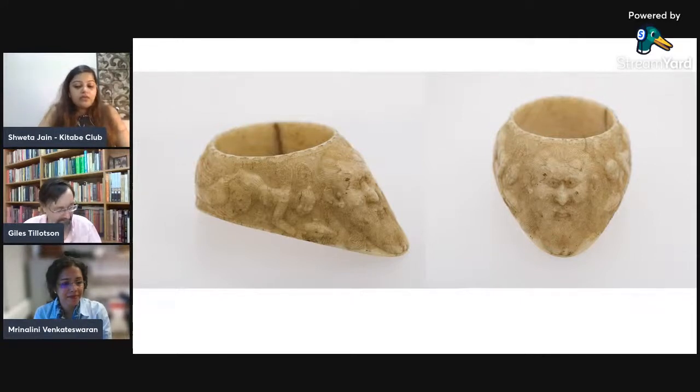He was earlier reader in history of art at the School of Oriental and African Studies, University of London, and is also fellow and former director of the Royal Asiatic Society London. He has written and edited many books on Indian architecture, history, and landscape, including Jaipur Nama: Tales from the Pink City, and has curated exhibitions in Jaipur, Delhi, Mumbai, and New York. He is currently Senior Vice President of Museum Exhibitions for DAG New Delhi. Welcome to Kitabit Club, Dr. Giles.